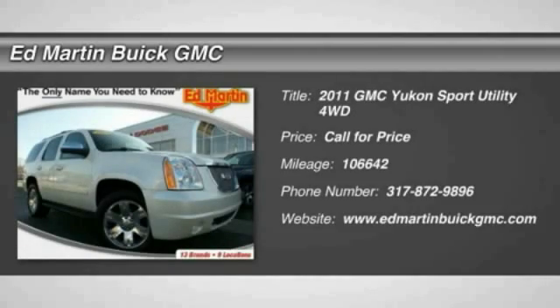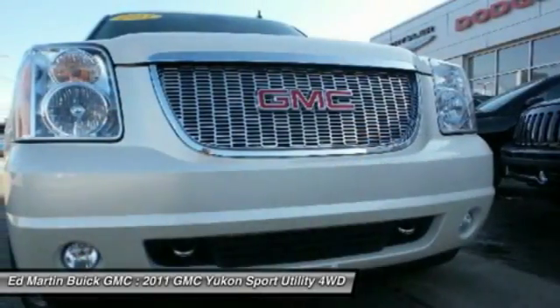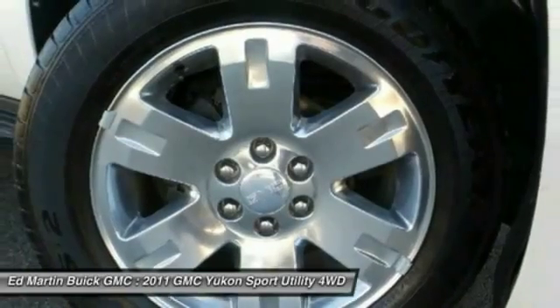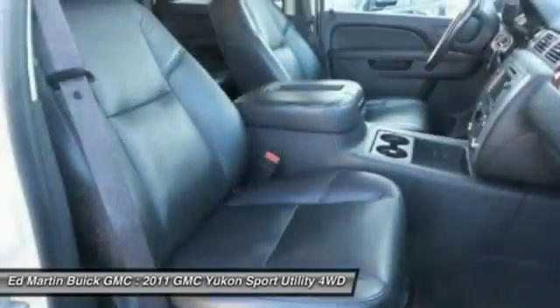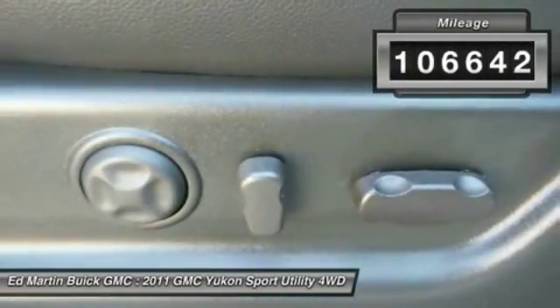The 2011 Yukon comes standard with GMC's 100,000 mile 5-year powertrain warranty and Yukon's 5-star frontal crash test rating. Boasting a Vortec 5.3 liter V8 with active fuel management and flex fuel, Yukon is agile and capable. This vehicle has less than 110,000 miles.